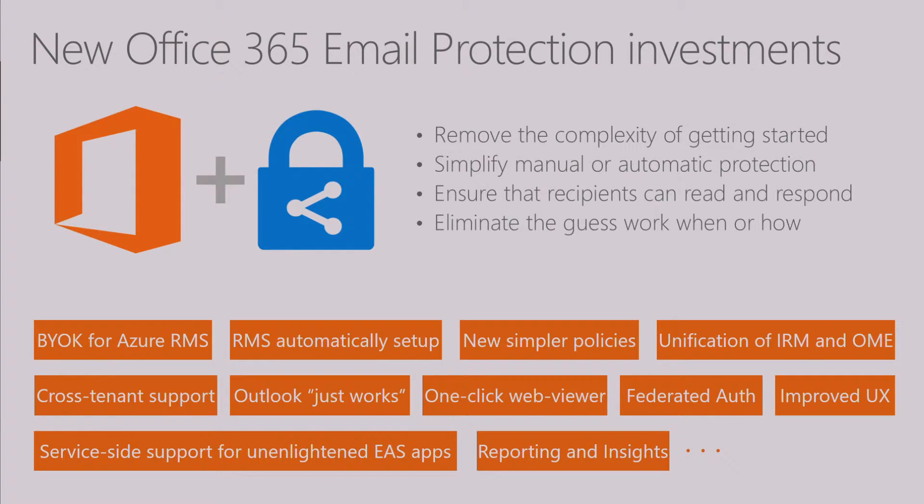First, we want to remove the complexity of getting started. If you've tried to use Information Rights Management or IRM today in Office 365, you may be aware there's a bunch of steps you need to go through to wire it up. We're going to remove that complexity by automatically enabling it for all customers. We're also going to add support for BYOK. Many of you have given us feedback that you'd love to use this but would like your own key materials used to protect these messages versus the Microsoft-issued key—and very shortly that will be available for you as well.